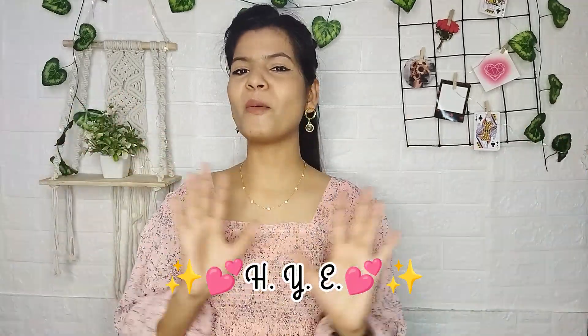Hi guys, welcome or welcome back to my channel. So first of all, ignore my walls because I'm cold. So today's video I'm going to share random finds — top haul, beauty finds haul, home decor — because I'm going to show everything in one video. I'm going to show dress, top, beauty finds, makeup products, everything. So without wasting any more time, let's jump into the video.